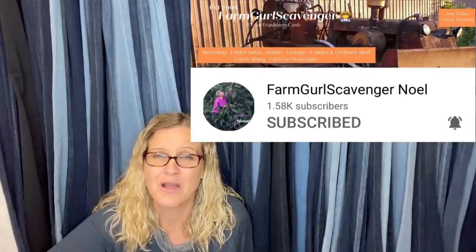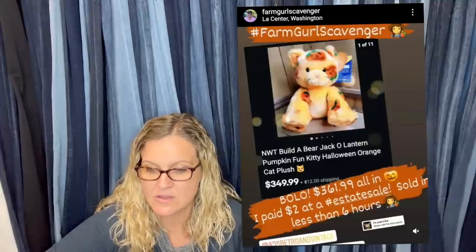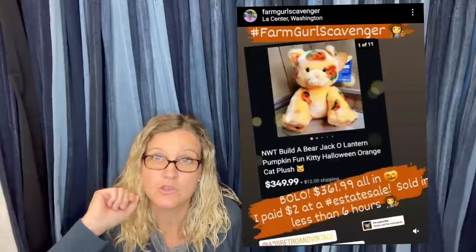Noelle says: bought at an estate sale on the first day because it was Halloween colors, paid $2. Was surprised to find out a viral TikTok on this cat made the price jump up drastically. Listed for $349.99 at 11 p.m., had four messages for lower offers within five minutes of posting, and sold for full price plus shipping while sleeping. She shares all kinds of Bolo knowledge on Instagram — follow her at hashtag farmgirlscavenger.